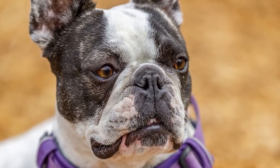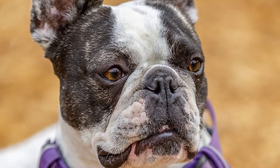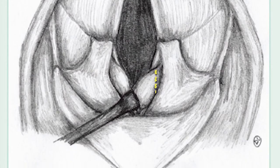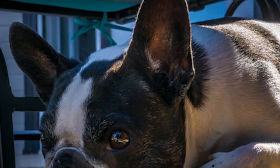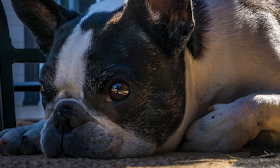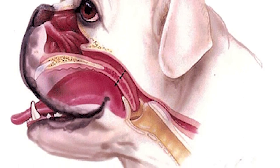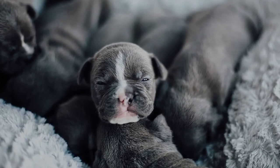Averted laryngeal saccules: Laryngeal saccules are small bags of tissue that sit in front of the vocal cords. Averted saccules are those that have protruded into the airway, causing a partial obstruction of air getting into the lungs. Elongated soft palate: This condition occurs when the roof of a dog's mouth is too long and extends into their airway, similarly partially obstructing airflow to the lungs.